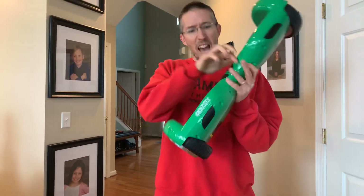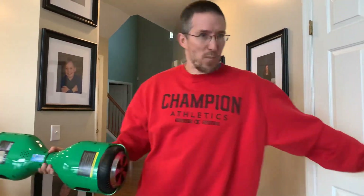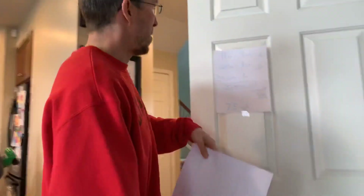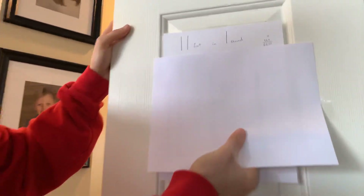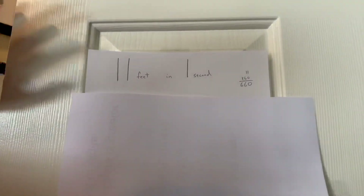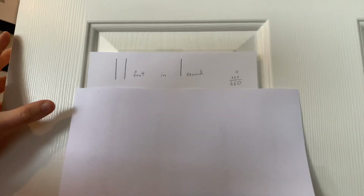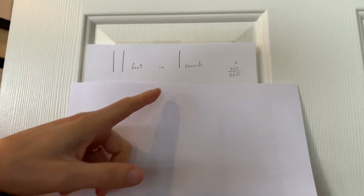Okay everyone, let's see how fast is this thing? All right, yesterday we discovered that Michael traveled 11 feet in one second. That was our data — 11 feet in one second. So we want to know: in 60 seconds, what is that in a minute?